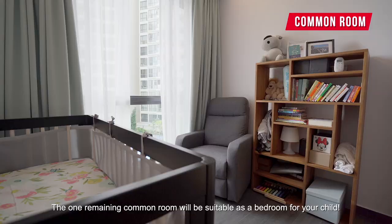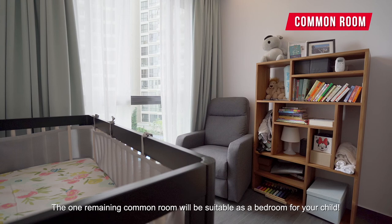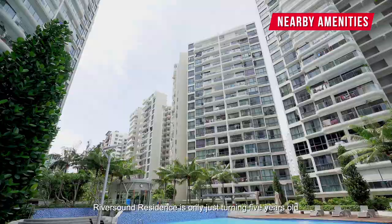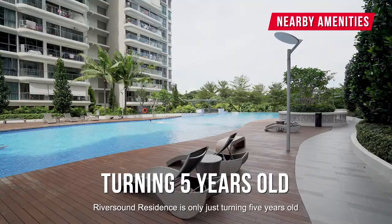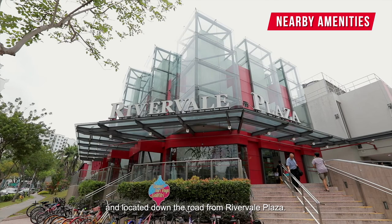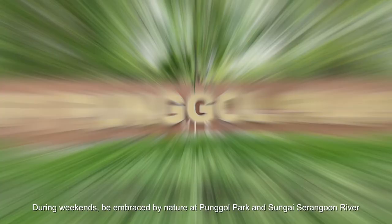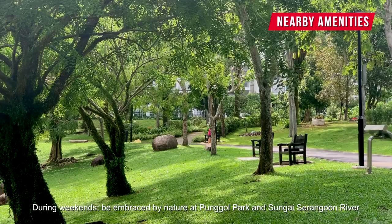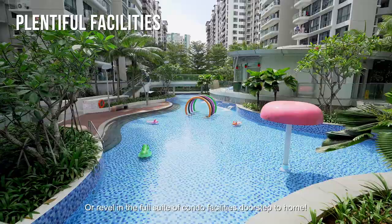The one remaining common room will be suitable as a bedroom for your child. Further strengthening its appeal, Riversound Residence is only just turning 5 years old and located down the road from Rivervale Plaza. Transportation is easy when Buangkok MRT station is 3 bus stops away. During weekends, be embraced by nature at Punggol Park and Sungei Serangoon River, a stone's throw away, or revel in the full suite of condo facilities right at your doorstep.